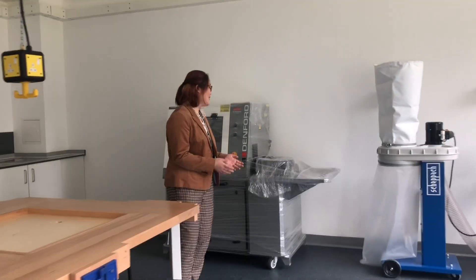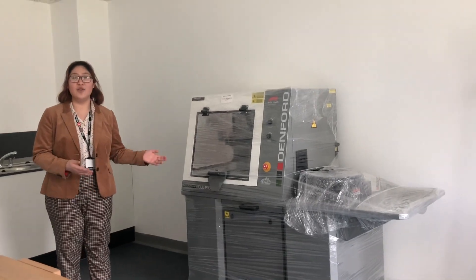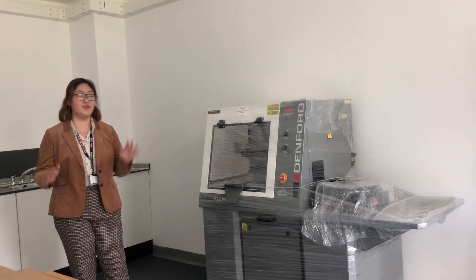We have something very special for you here — a brand new 3D printer for you to use. You will be among the first students to use this.